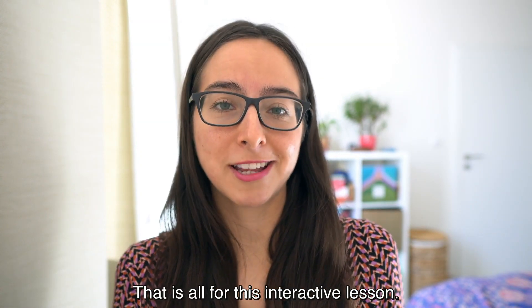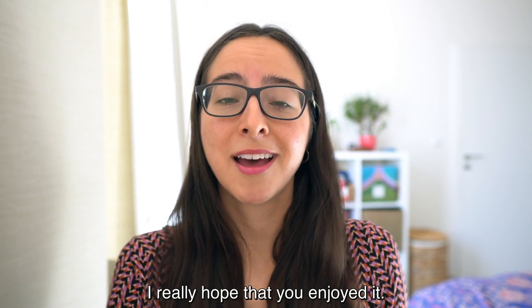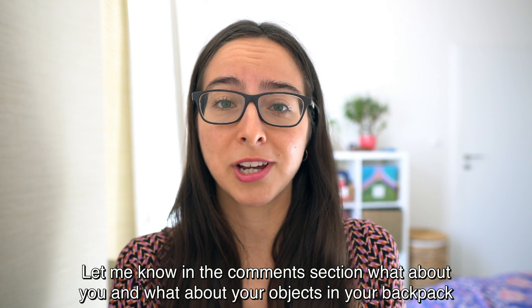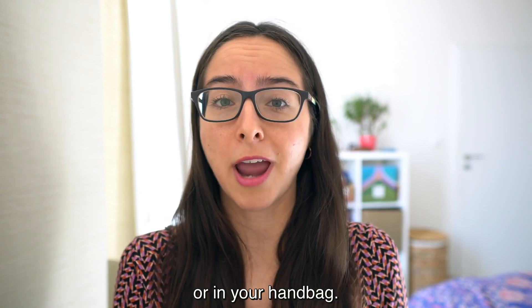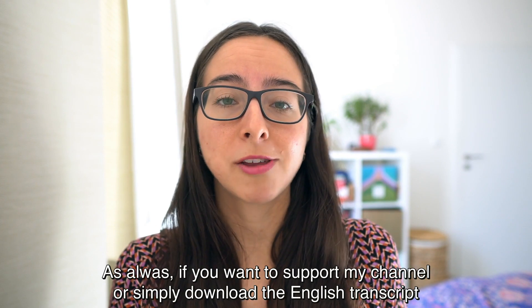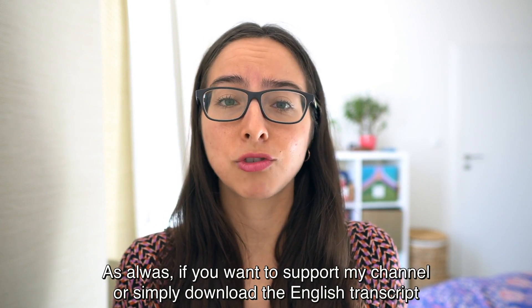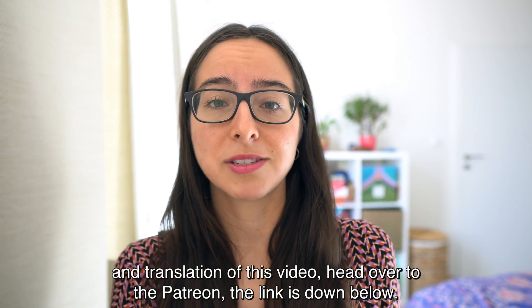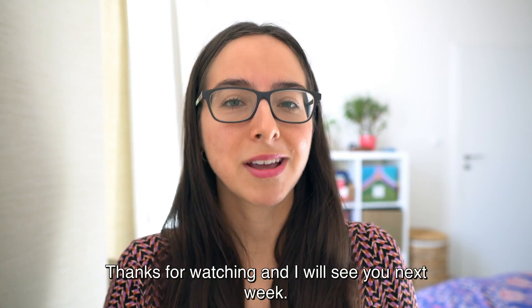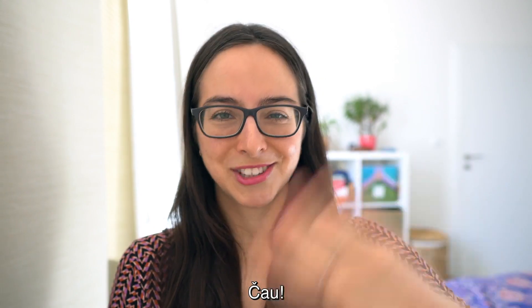That is all for this interactive lesson. I really hope that you enjoyed it. Let me know in the comment section what about you and what objects are in your backpack or handbag. As always, if you want to support my channel or simply download the English transcript and translation of this video, head over to the Patreon — the link is down below. Thanks for watching and I will see you next week. Čau!